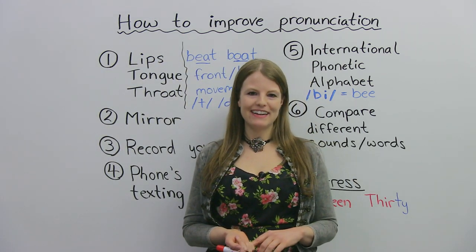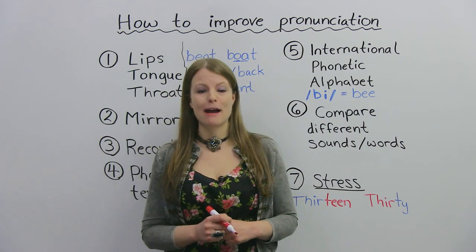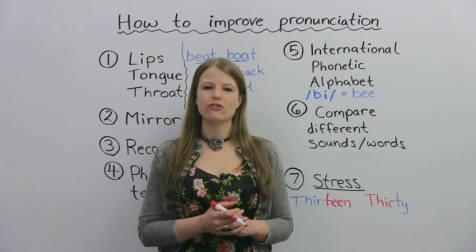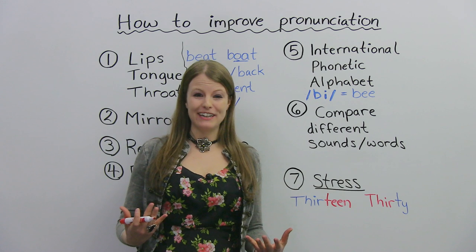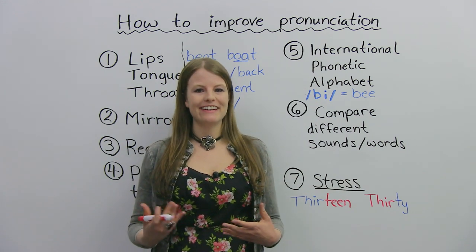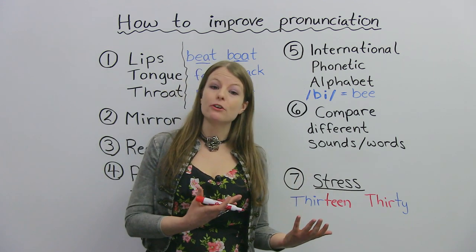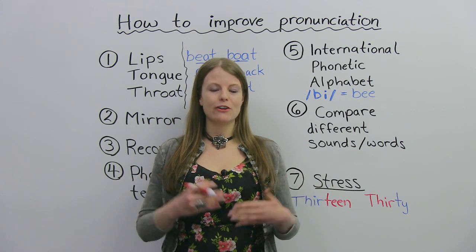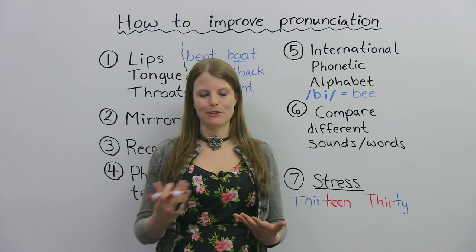Hello, my name is Emma, and in today's video I am going to teach you how to be better at pronunciation. I'm going to teach you 15 ways to improve your pronunciation. This is a very important video because I know a lot of students are very embarrassed with their pronunciation. Sometimes people don't understand what they're saying and they feel really sad about it. So this video will really help you if you've ever felt embarrassed or had trouble with your pronunciation.